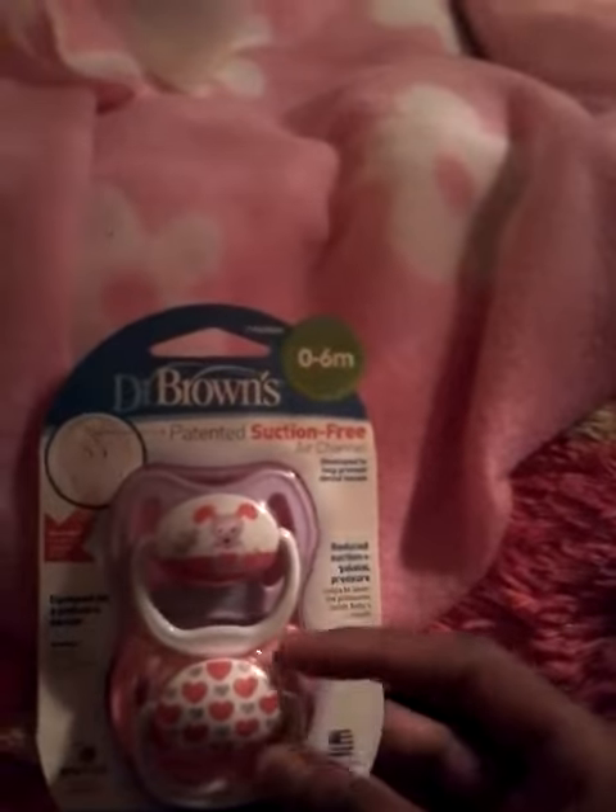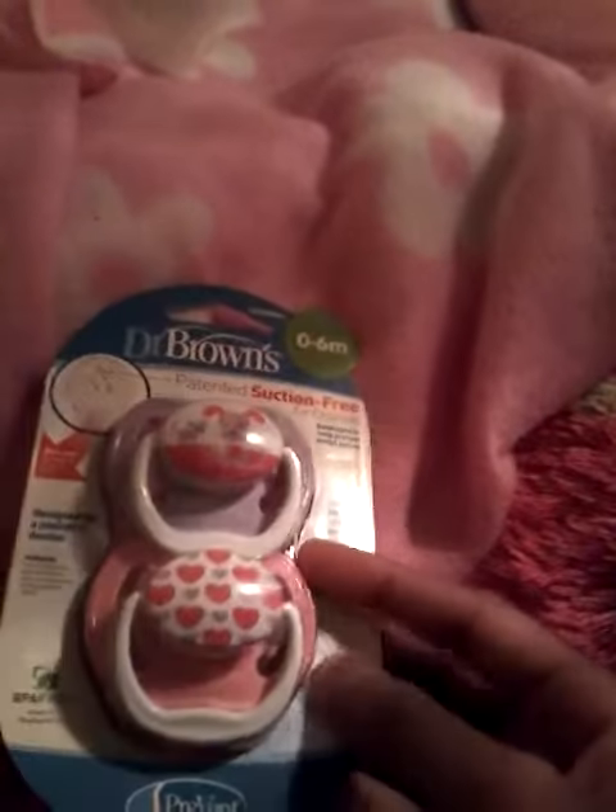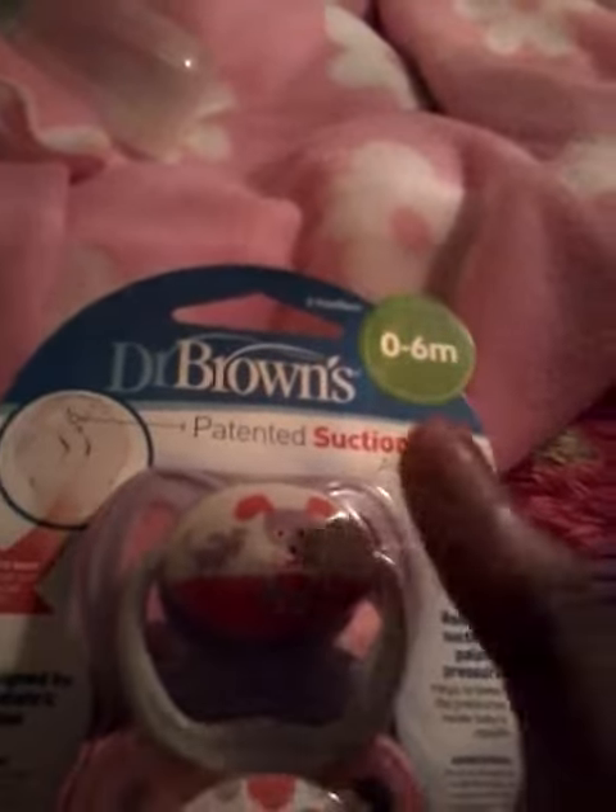Another pacifier that I got — these were so cute, like I had to buy them. I really, really wanted to buy these so bad. They have a little doggie on them, which I love because I love dogs.